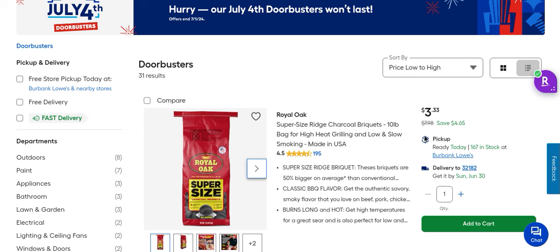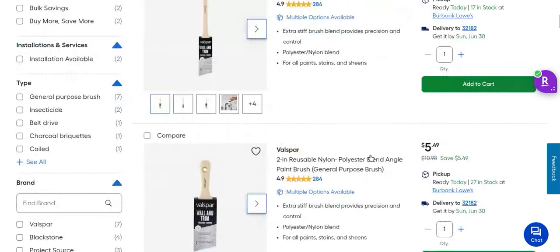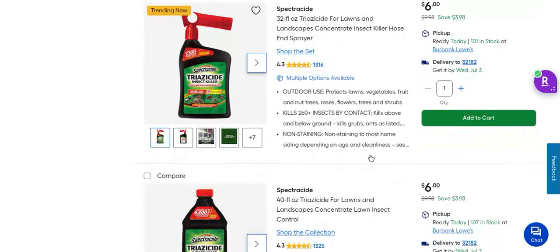Look at the price — these are normally $8 a bag, they're $3.33 online. In the store they're marked 3 for $10, so you're getting a couple at a good price. You can get them at $3.33, and these are good for smoking.